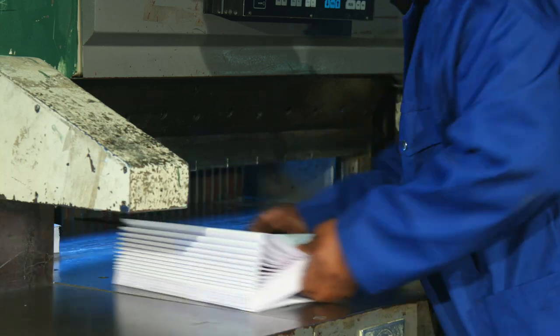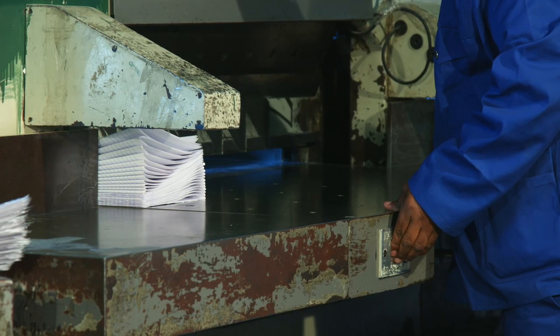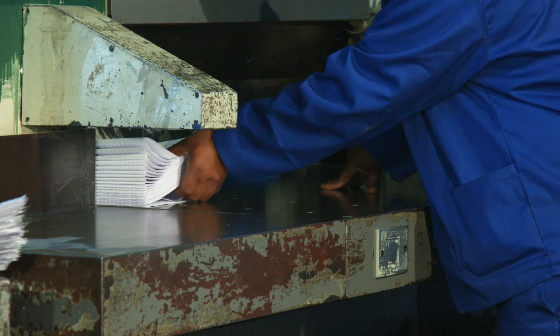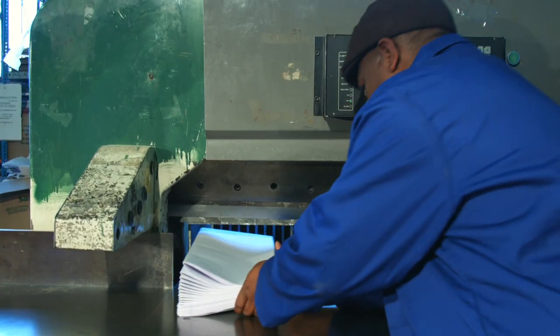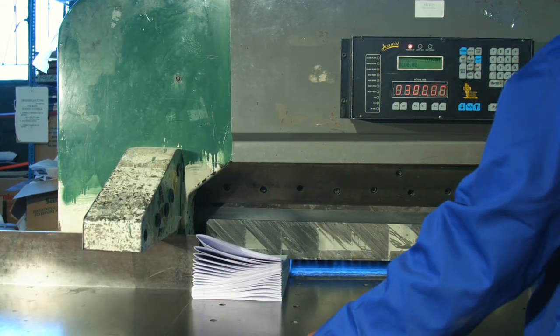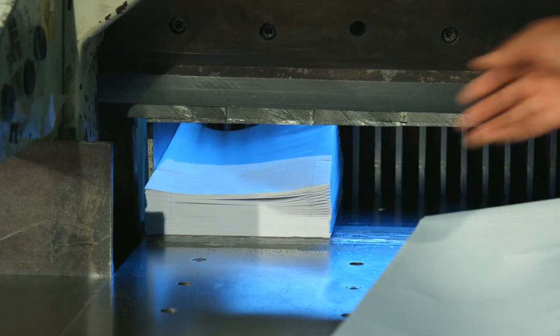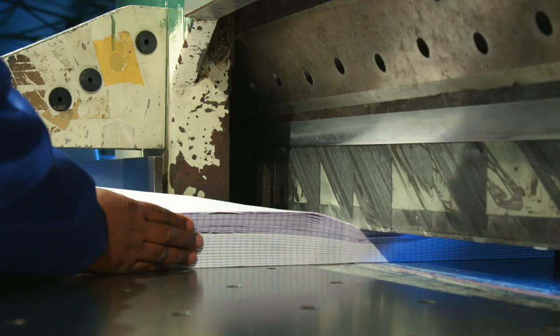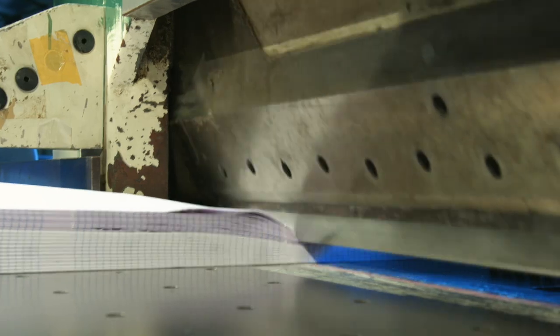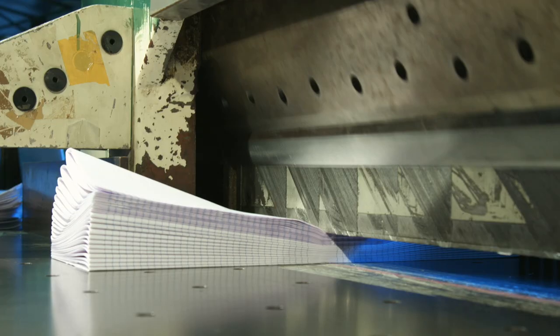After folding, the paper comes into the guillotine section, where the guillotines cut the paper to size. The word guillotine may sound scary, but not to worry — here at Babic Holdings, safety is the number one concern. For the guillotine to work, the operator needs to place both hands on the designated section for the machine to operate. Without the placement of both hands, the machine won't work.